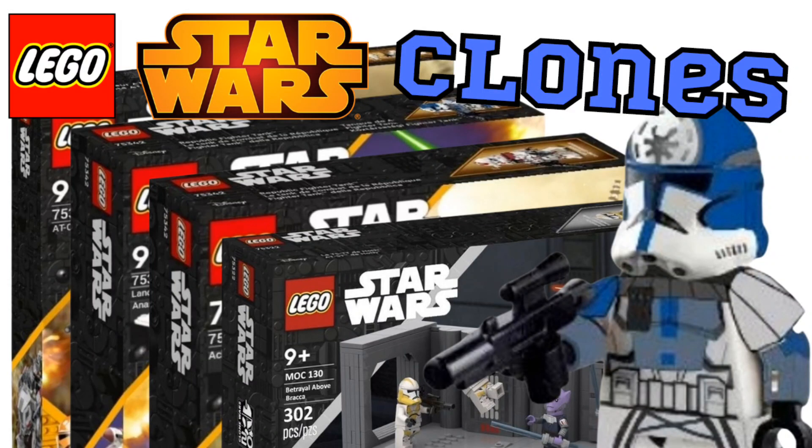What's going on guys, it's your boy the GCC. Here are some clone sets that LEGO needs to make. If you enjoy the video, go ahead and give it a thumbs up. Now let's get into our first set.